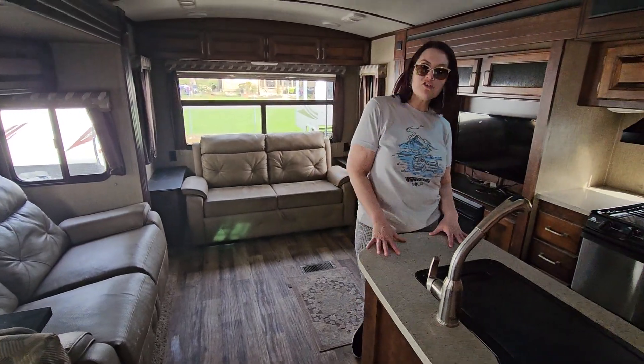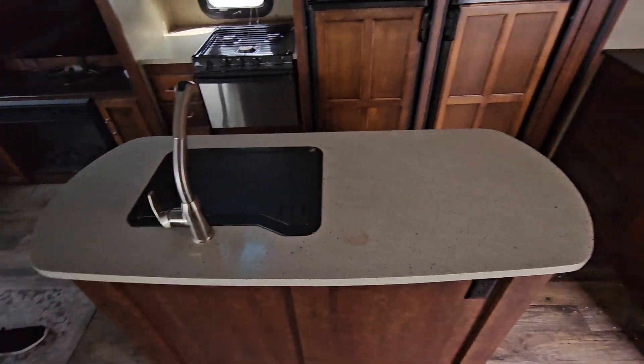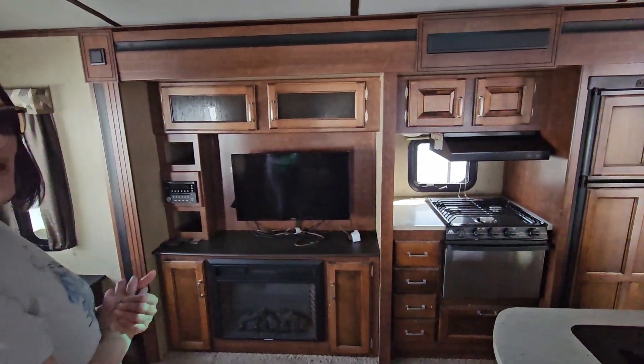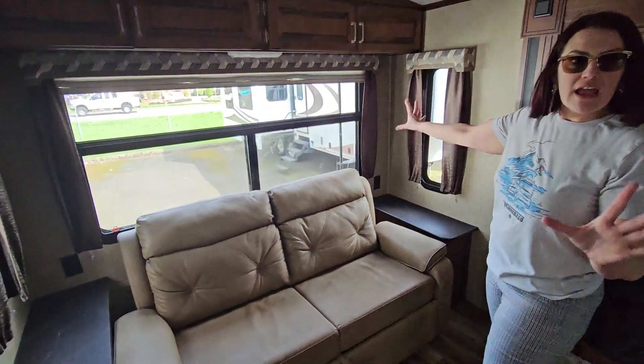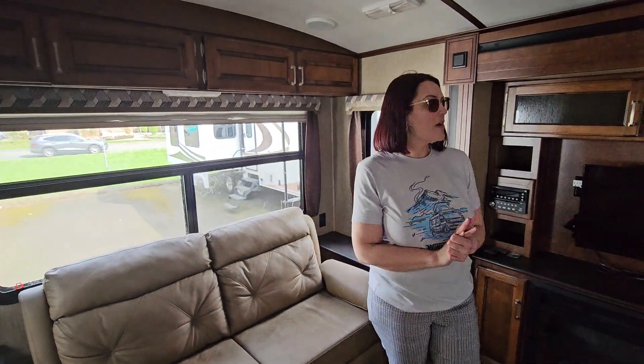A lot of my customers say, Michelle, show me something with an island. Guess what? This has one. We've got your TV, even an electric fireplace in this particular model to keep you warm and toasty as you're camping on colder nights. Lots of windows and natural light — you can really take in the views of whatever surroundings you find yourself in.